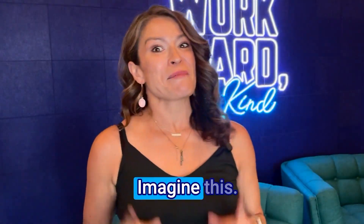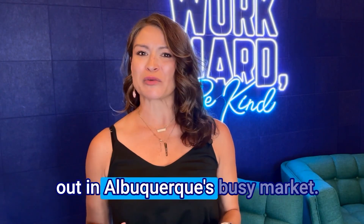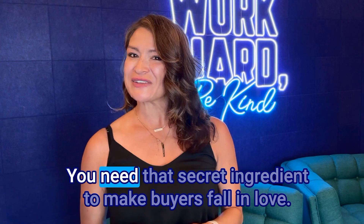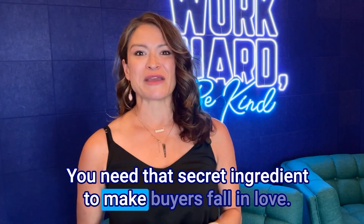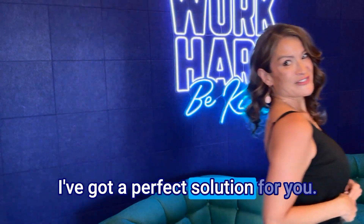Are you looking to sell your home? Well then listen up. Imagine this — you're getting ready to sell your home and you want it to stand out in Albuquerque's busy market. You need that secret ingredient to make buyers fall in love. Well guess what? I've got a perfect solution for you.